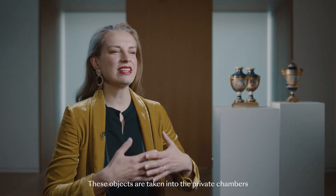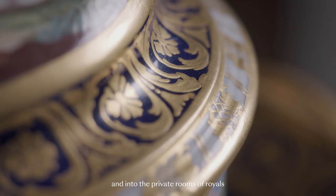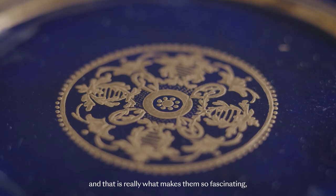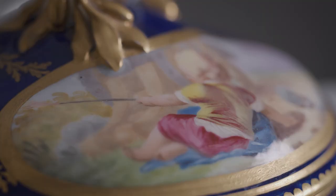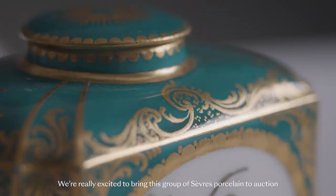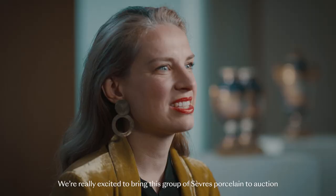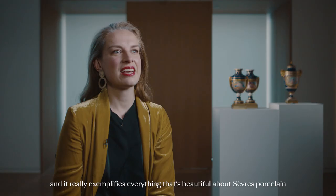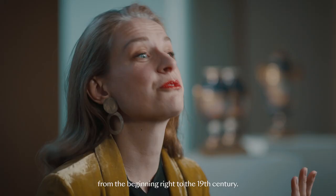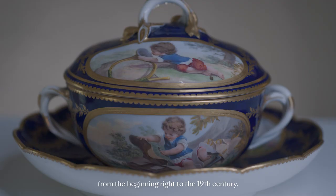These objects are taken into the private chambers and into the private rooms of royals, and that is really what makes them so fascinating. It's a direct line to history. We're really excited to bring this group of Sèvres porcelain to auction, and it really exemplifies everything that's beautiful about Sèvres porcelain from the beginning right to the 19th century.